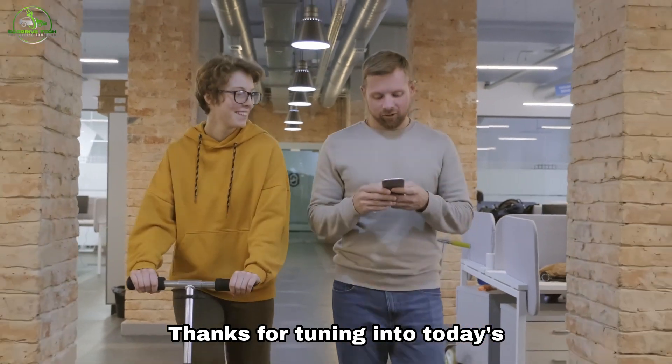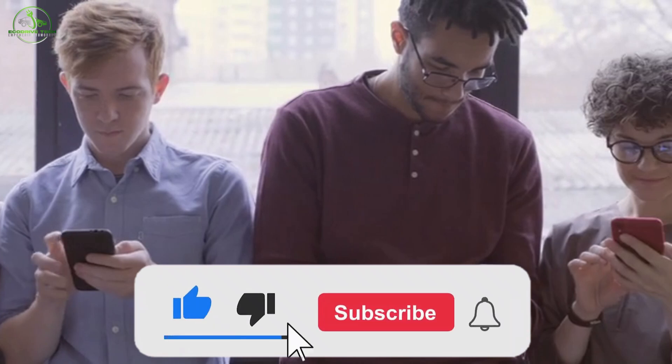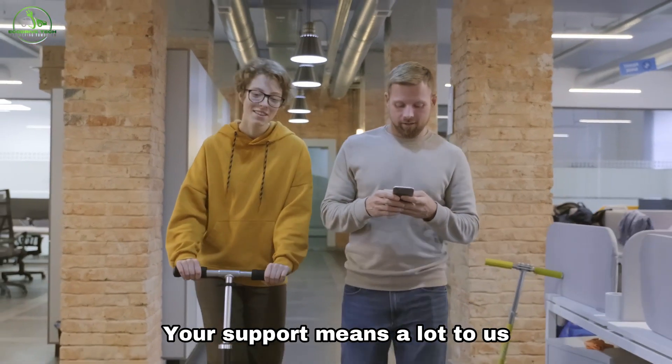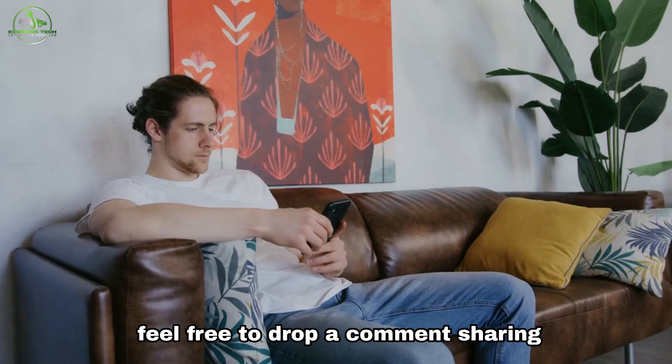Thanks for tuning in to today's video. If you enjoyed what you saw, don't forget to hit the like button and ring the notification bell so you never miss our upcoming videos. Your support means a lot to us. Take care until the next one and feel free to drop a comment sharing your thoughts. See you soon.